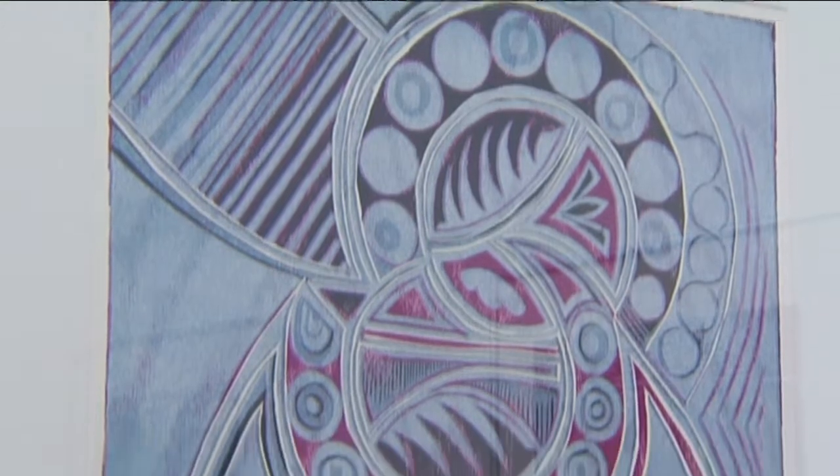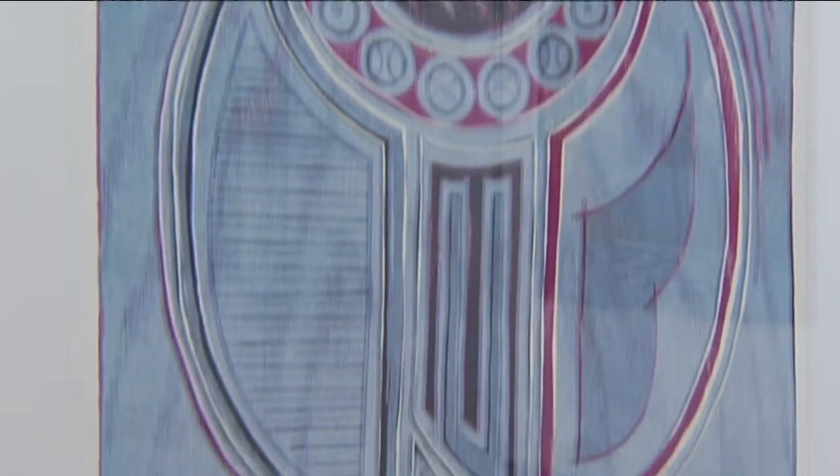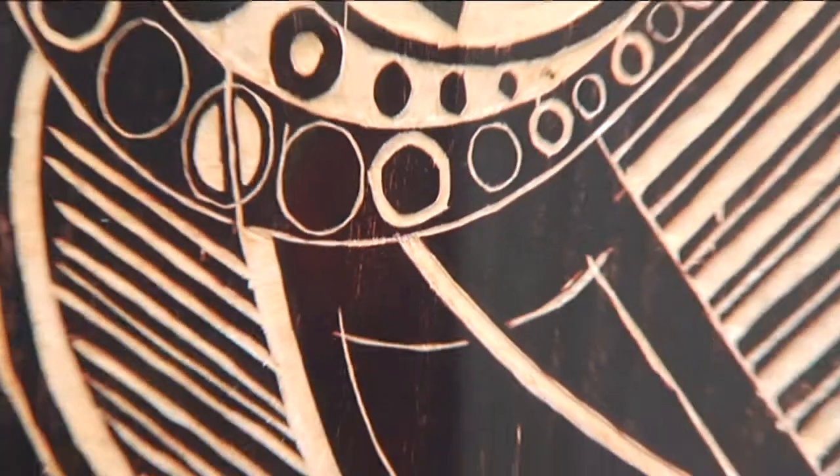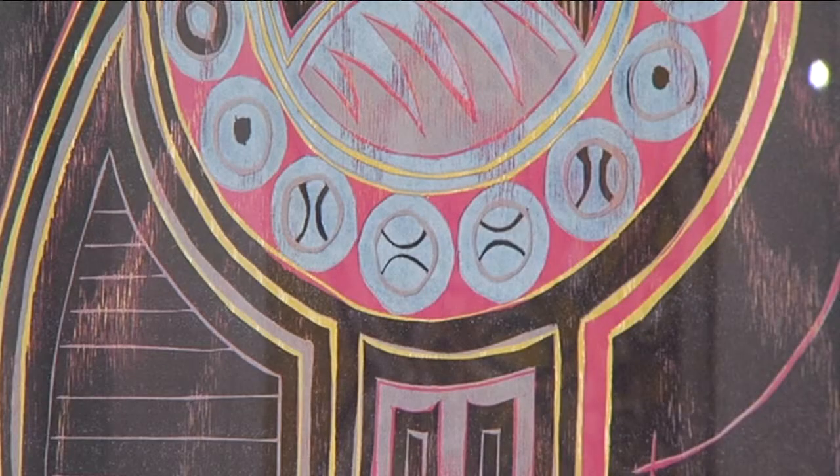The process of reduction woodcut is one in which each color is printed from the same block of wood, so that in order to produce the image during that production phase, the block of wood is actually being destroyed — as opposed to a traditional colored woodcut where you have one block for each individual color.